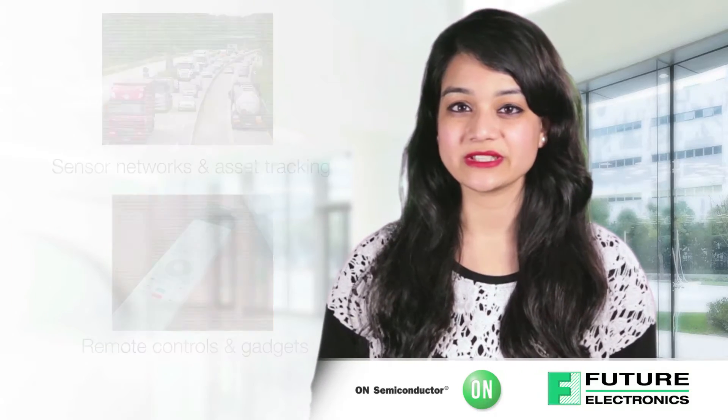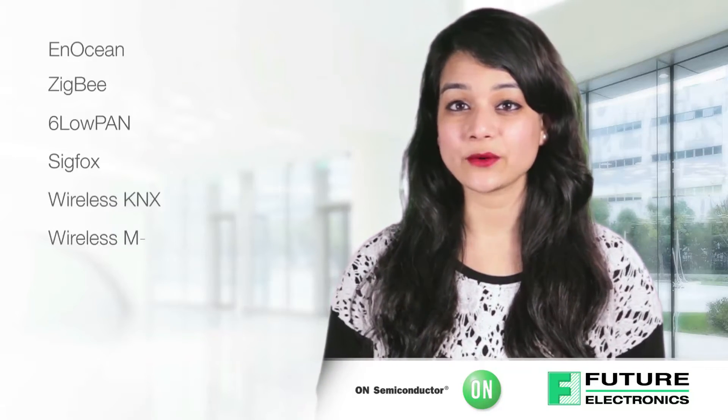Wireless standards include Anotion, Zigbee, SIG-LOPAN, SIGFOX, Wireless KNX, and Wireless MBUS.